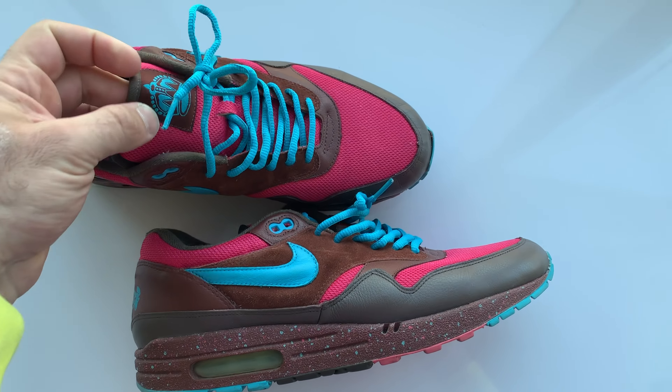After doing those four sneakers, Parra came back and did the lasting touch on that entire pack — these bad boys, the Cherry Woods as they've come to be known. Just this amazing material — I forget what this exact felty type material is — but it's absolutely gorgeous. You get that ode back to the Amsterdam pair with a pop of beautiful blue and the burgundy. Just an absolute monster combination.